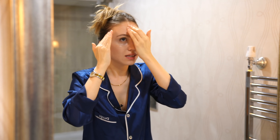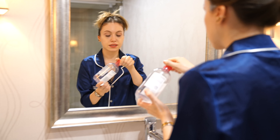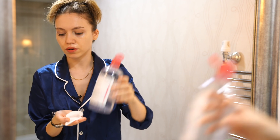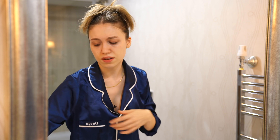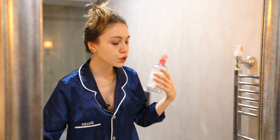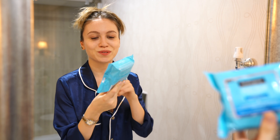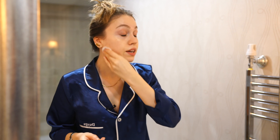Then I get two cotton pads and some micellar water. I use either this Bioderma one, but I'm running out of it, so this is my backup — I love this Simple one too. I just press it onto my lashes and rub gently. If I don't have foundation on, I'll just use micellar water and cotton pads, or if I'm too lazy I use these makeup remover wipes from Neutrogena — I love them because they don't sting my eyes.